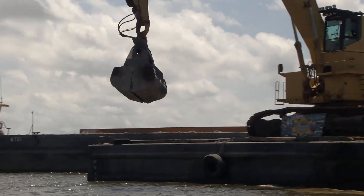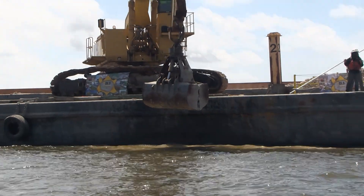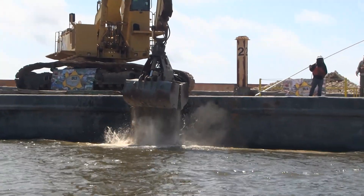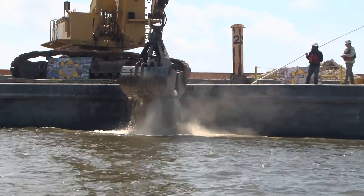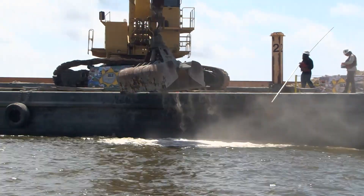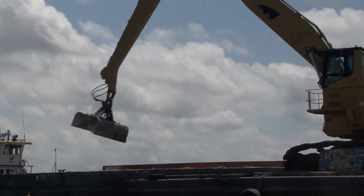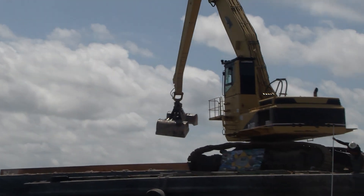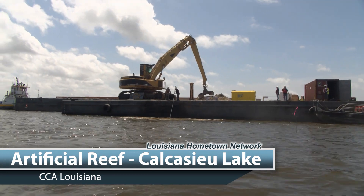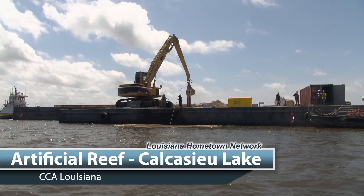We appreciate Phillips 66 being the main sponsor here today. They have sponsored this reef, and this is not the first one they've helped us with over the years. We also appreciate the Calcasieu Parish Sheriff's Department — Sheriff Mancuso and them have donated their boats to help bring us out to the barges and watch the ribbon cutting out there. Calcasieu Lake is one of the most popular lakes on the Gulf Coast for speckled trout, flounder, and redfish. And fishing has been really good here over the years.